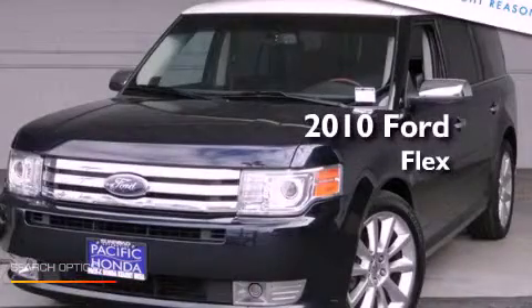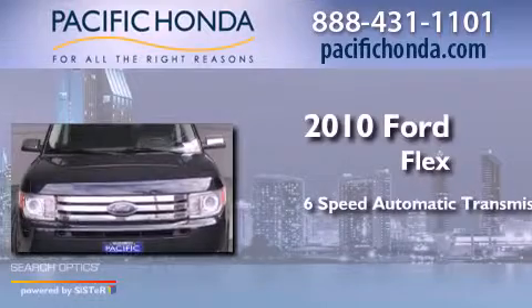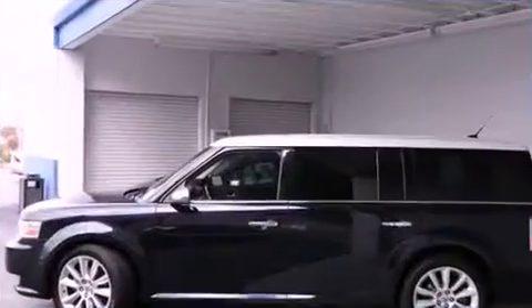This is a 2010 Ford Flex. This crossover has a 6-speed automatic transmission, a 3.5-liter V6, and all-wheel drive.